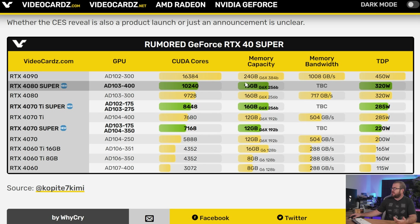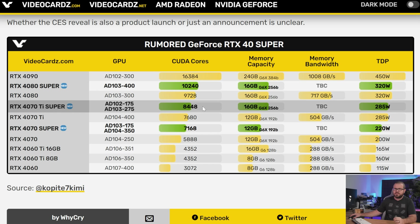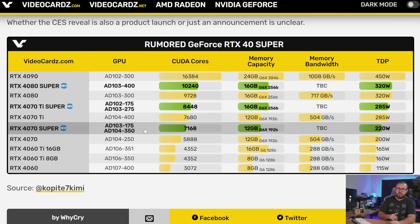These will both have 16 gig VRAM setups and have 10,240 and 8,448 CUDA cores respectively, as well as 320 watt and 285 watt TDPs. The 4070 non-Ti Super, which is a designation I'm super happy I'll have to start making, will probably be AD104 based with 7168 CUDA cores, 12 gigabytes of VRAM, and a 220 watt TDP.